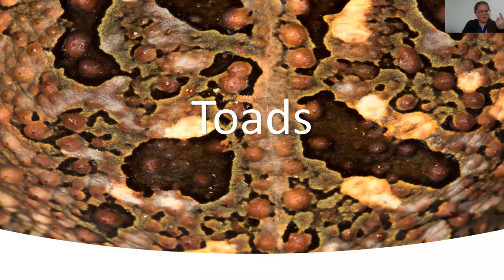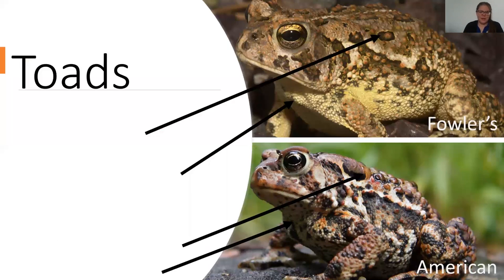The spadefoot toad is actually a true frog, whereas toads are a bit more distinctive — they have drier skin and are a lot more terrestrial. We have two toads in northwest Ohio: the Fowler's toad and the American toad. The American toad is by far the more common one you'll see. The American toad has a really beautiful long trill starting in May, while the Fowler's toad has a more nasal-sounding version of the trill.